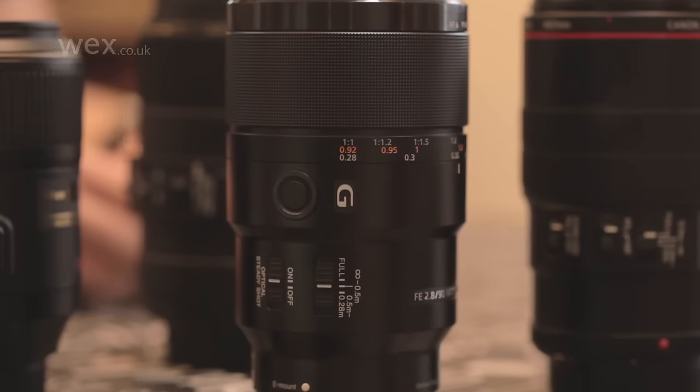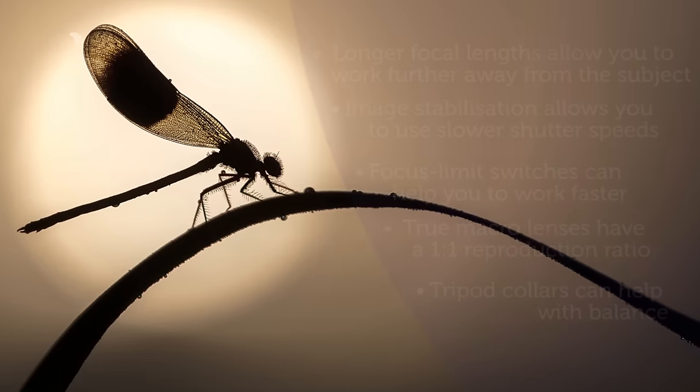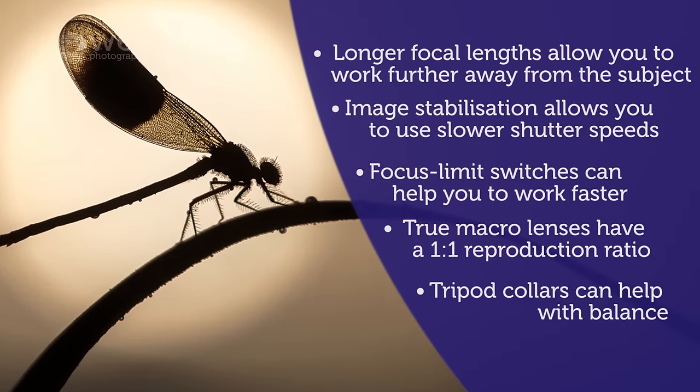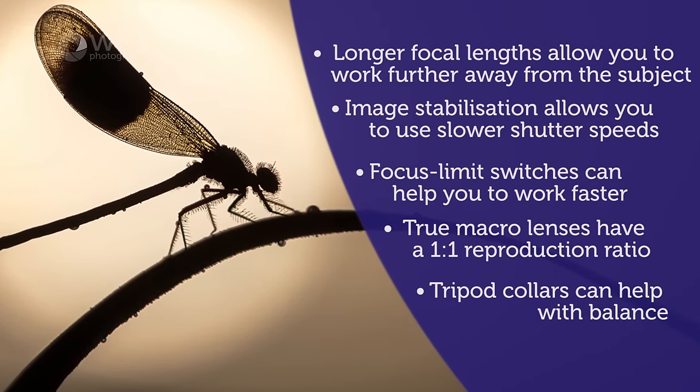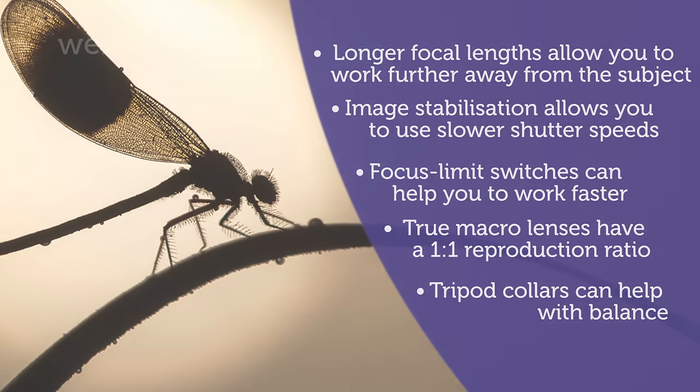The key thing when selecting a macro lens is thinking about what kind of subjects you're going to be shooting. If you're shooting static objects, go for a short focal length — that'll be absolutely fine and you'll save some money as well. If you're going to do a lot of wildlife and need a larger working distance, and you'll be working with natural light a lot, going for a longer focal length of 100mm or longer is a really good investment.